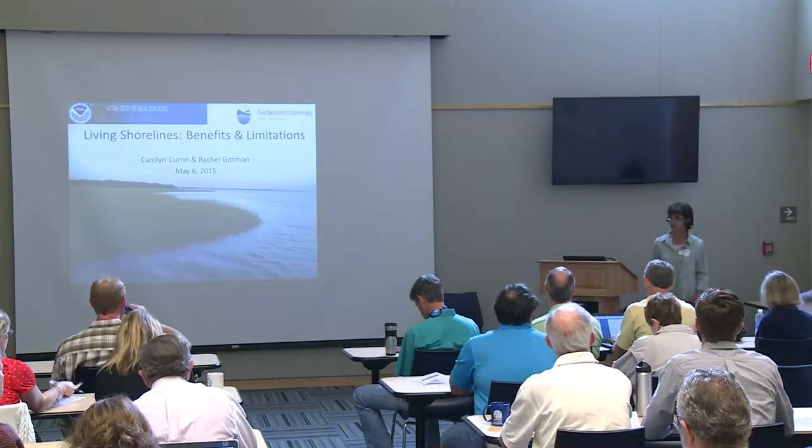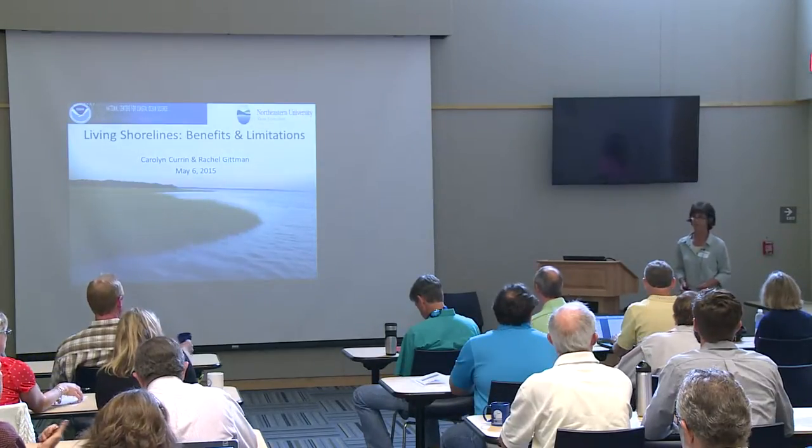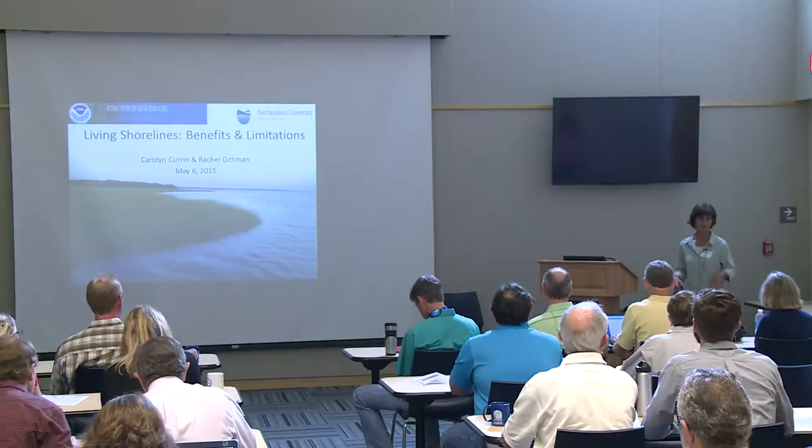Good morning, everyone. I'm Carolyn Curran. I'm with NOAA, the National Ocean Service. We have a laboratory here in Beaufort where I work. I'm a marine ecologist.